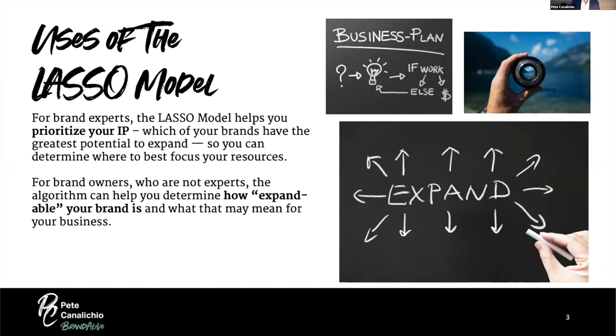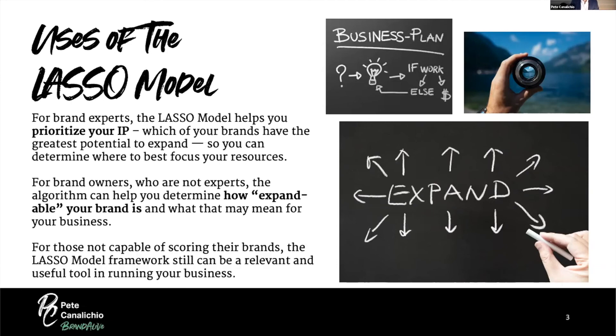If you're a brand owner still learning, we've created an algorithm you can use to score your brand and assess whether your score aligns with the algorithm. If it does, great — you've reinforced what you believe. If it doesn't, you can start questioning why. For those new to this game who aren't yet capable of scoring their brands, the LASSO framework is still relevant as a tool, and as you get more educated through the webinar series or other research, it will become more valuable.